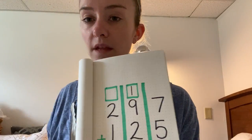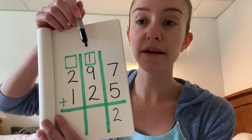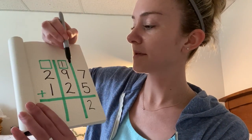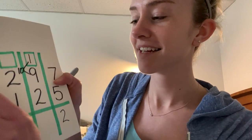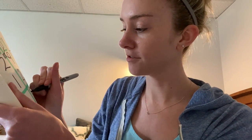Okay, now we can move to the tens place. We need to add all three numbers: one plus nine plus two. I know that one plus nine is 10, so I'm going to write that. One plus nine is 10, and then 10 plus two: 10, 11, 12. 12 again. So we put our two down here and regroup the one.